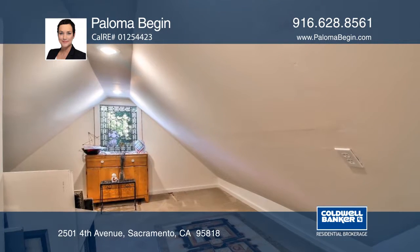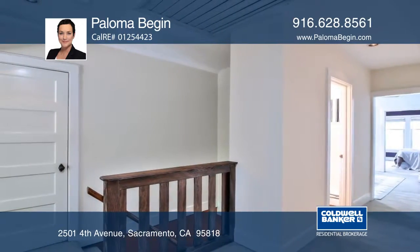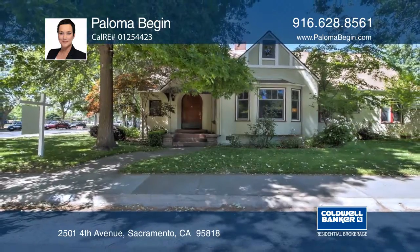Plenty of counter space and loads of storage. Other features include ceiling fans, a whole house fan, and dual pane windows. Call Paloma Bijan today!